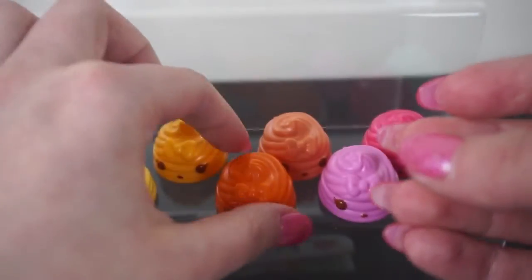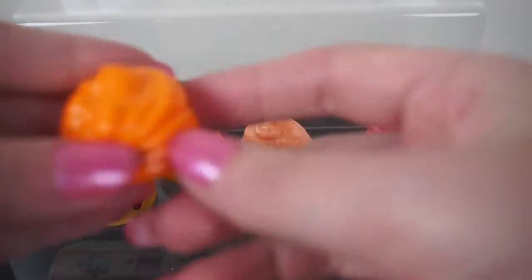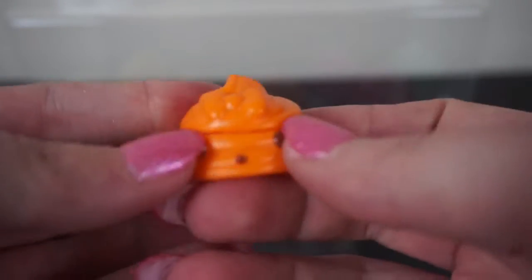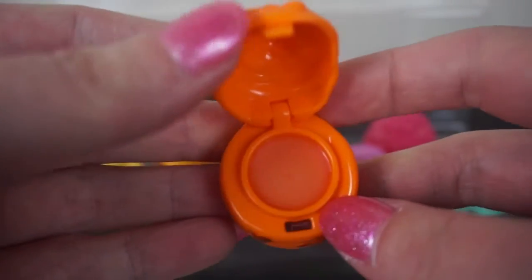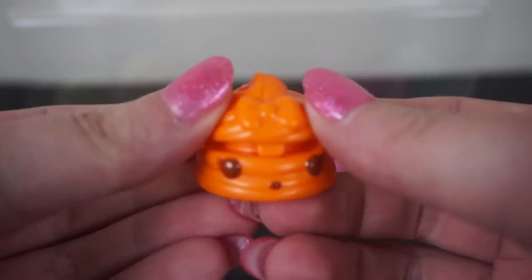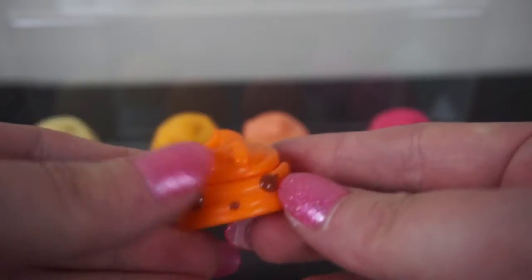The next one is Orange. I thought this one was orange when I first got it — I thought it smelled more orangey — and this is indeed Orange. Inside, the lip gloss is orange too. It's quite a bright orange colour with little brown eyes.